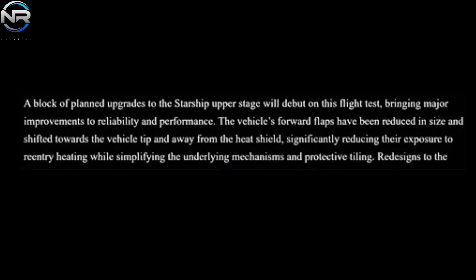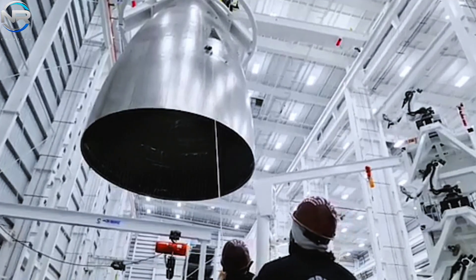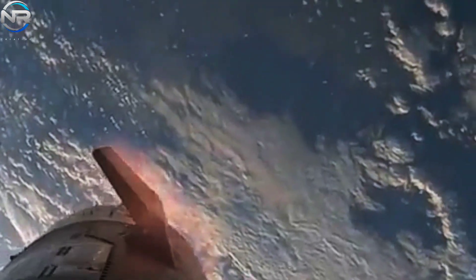As per SpaceX's assertions, the novel design offers two principal advantages. First, streamlining the fundamental mechanisms significantly improves the vehicle's navigation abilities — a streamlined design minimizes potential failure points and enhances operational efficiency, facilitating more accurate adjustments during flight. Second, the revised flaps streamline the heat shield tile configuration. By relocating the flaps away from the heat shield, SpaceX has minimized the necessity for intricate, diminutive tiles and challenging coverage zones, facilitating manufacturing and installation procedures and significantly simplifying tile replacement in instances of damage.